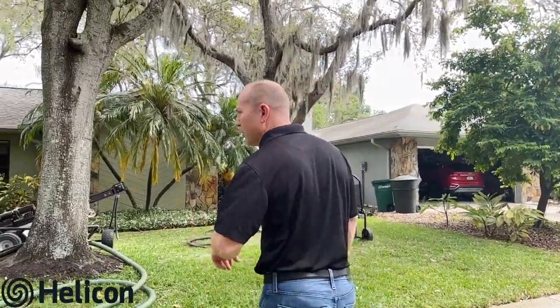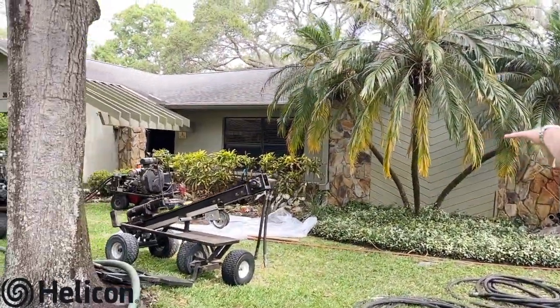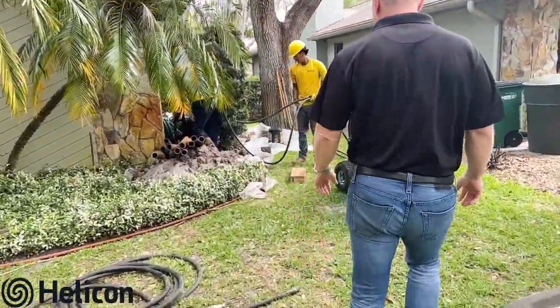Let's go ahead and take a look at what we've got going on. You can see we have a lot of equipment out in the front lawn area — we have a drilling pier system and a push pier system — and we'll come over here to take a look.